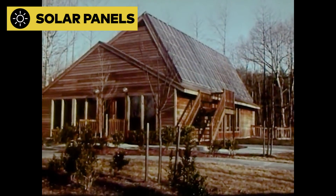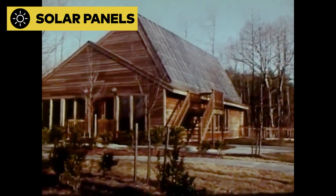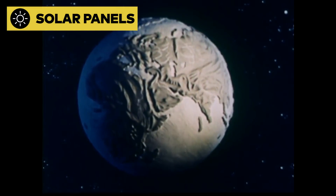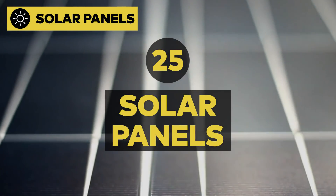One 300-watt, 18-square-foot solar panel can transform an average day of California sunshine into 1.2 kilowatt hours. To keep the average home going for one full spin of the globe, you'd need about 25 panels.